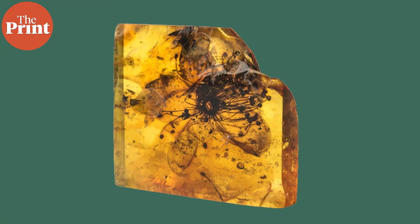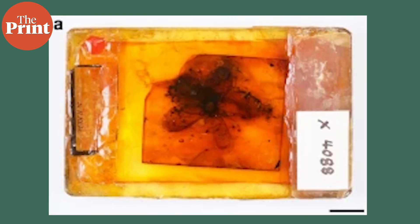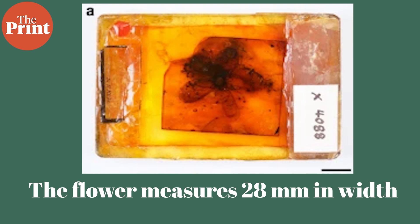This flower, however, is very remarkable. It is the largest amber-preserved flower fossil ever discovered, measuring 28 millimeters in width and perfectly preserved. This is quite tiny in real life, but for fossils, flowers previously discovered have barely been a couple of millimeters wide, so this is a significant finding.